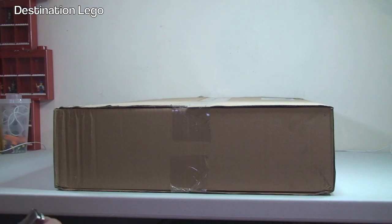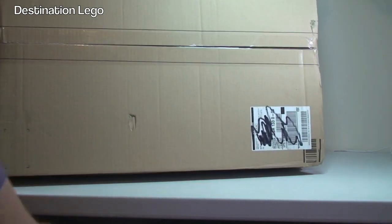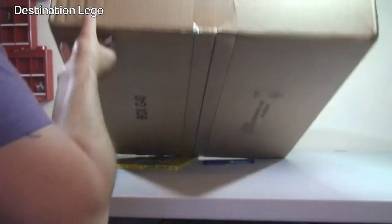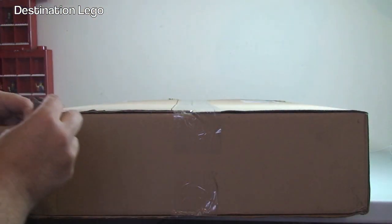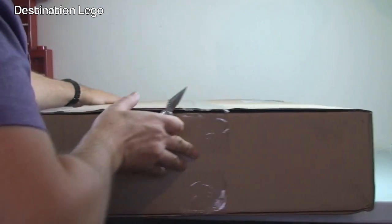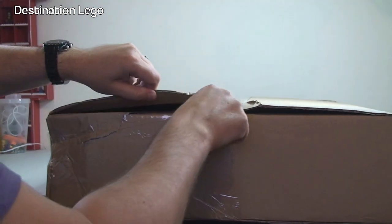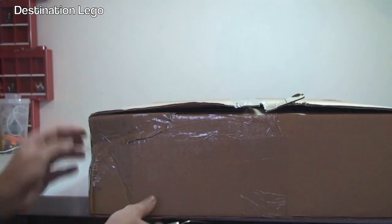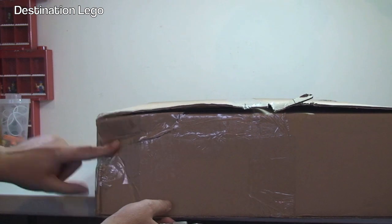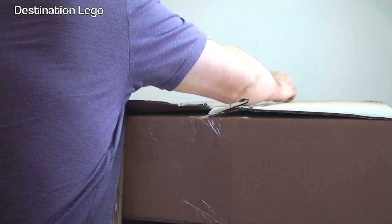We will start with the largest box and it is a very big box indeed. As per the norm I can't entirely remember what's going to be in here. So let's get this large box opened up. There's a bit of damage down there — the box is damaged there, so let's hope the contents aren't too.